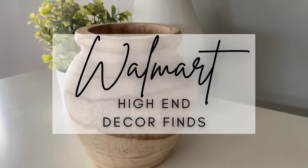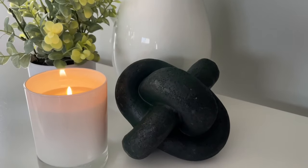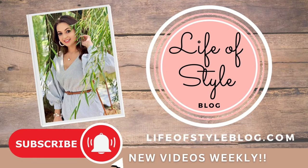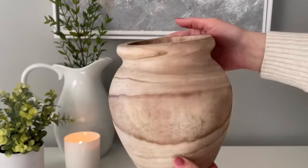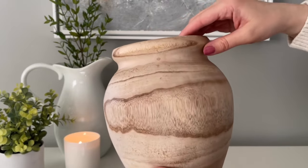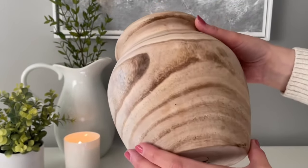Hey friends, welcome back to my channel. Walmart has just released some seriously gorgeous pieces in their home decor line. It is all affordable and super high-end looking. I'm going to be sharing some of my favorite picks in today's video — you are not going to want to miss these. I'm going to have direct links to all of these items down below in the video description box as well as listed in the comments.